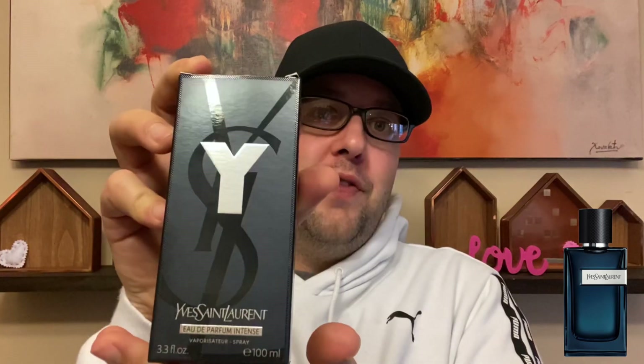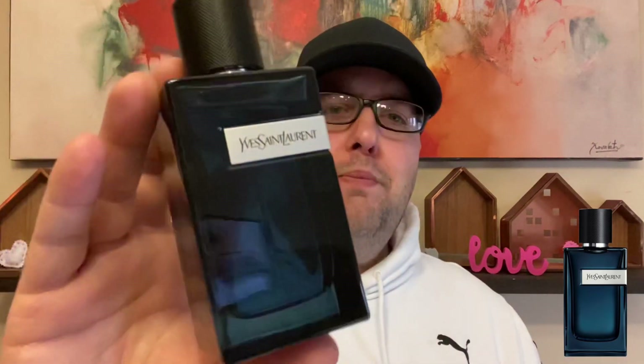The box is the same as all of the other YSLs. I got the 3.3 ounce — it's like 3.39, 100 milliliters — and it is an Eau de Parfum Intense. Getting the bottle out here, which I already had out for my live. Based on the colors they showed online, it looked like more of a teal and turquoise type color, but really it's just a slightly green hue of the Eau de Parfum bottle. It looked cool online, it's still kind of cool. I do like the Y bottles.